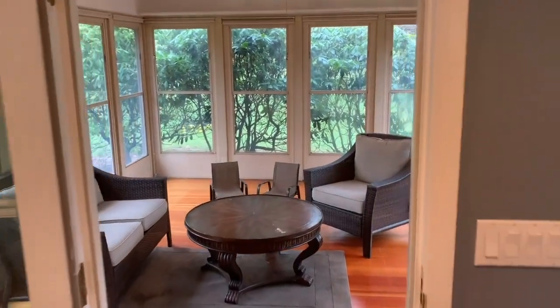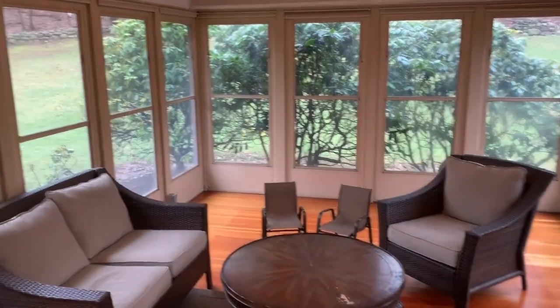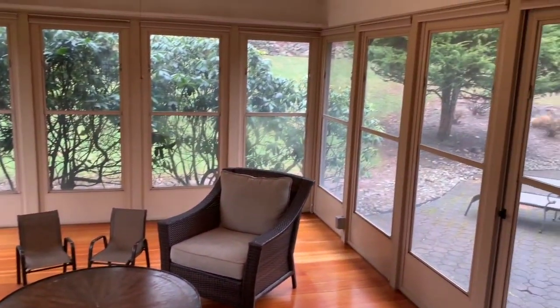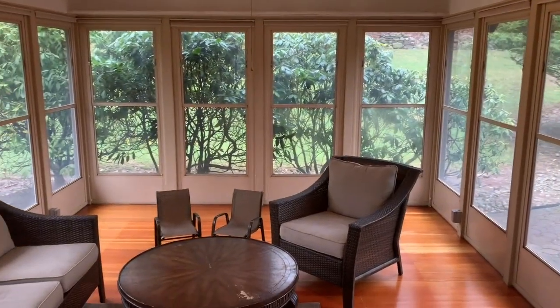Off of that room is a screened-in porch. You can use this as a three-season room and overlook your giant backyard. To the right of that is the stone patio.